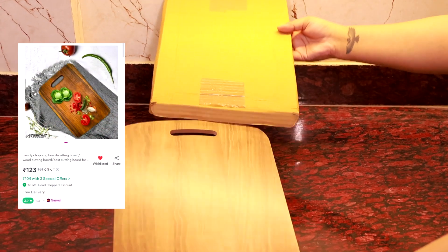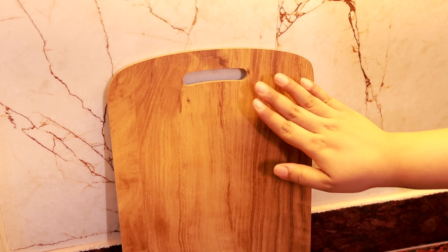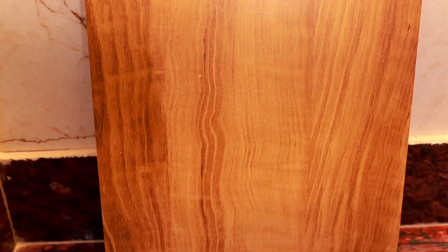Next up we have this wooden chopping board also from Misho. It has such a smooth finish and it looks amazing. I was using a plastic one before this but we'll be moving on to this from now on.